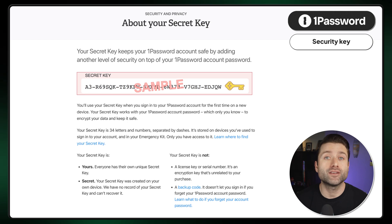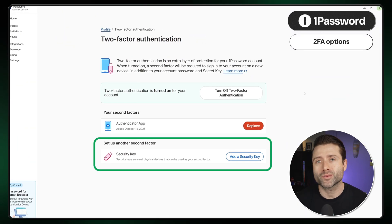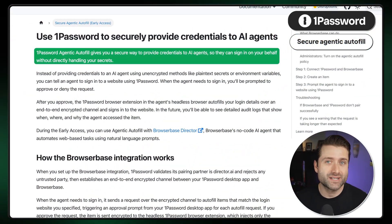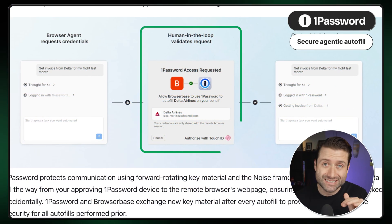1Password also requires a security key for every account and offers plenty of 2FA options, including hardware keys. They also added a new feature in 2025 called Secure Agentic Autofill. This prevents AI agents and browsers from stealing your autofill data. Instead of giving your credentials to an AI agent to log in on your behalf, 1Password requires your approval to do so, and the entire process is encrypted. In the near future, you'll even be able to see detailed audits of your autofill data showing where, when, and which agents accessed it.